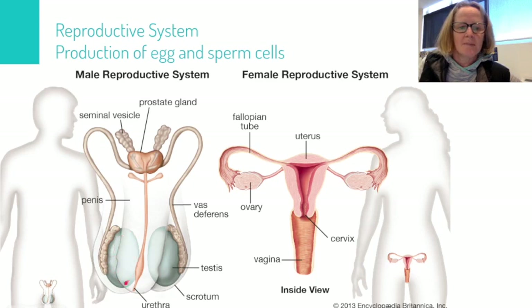in the epididymis, which is this little wiggly tube here. During ejaculation they will be passed through the vas deferens, past a couple of glands that release secretions into the sperm to turn it into semen, and then the sperm is ejaculated through the urethra, which runs down the center of the penis.